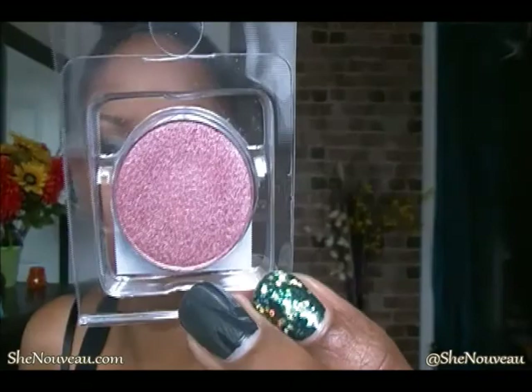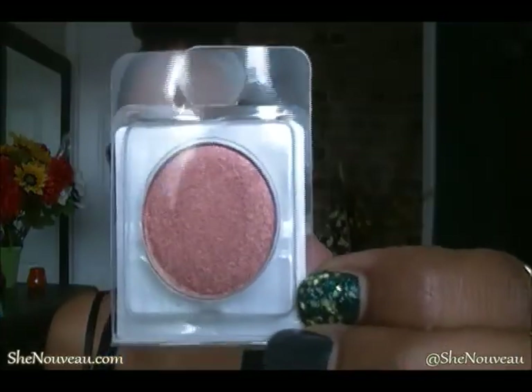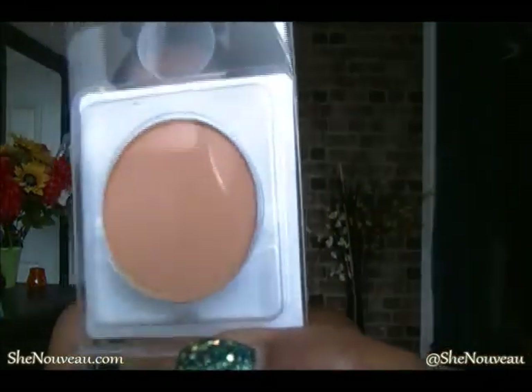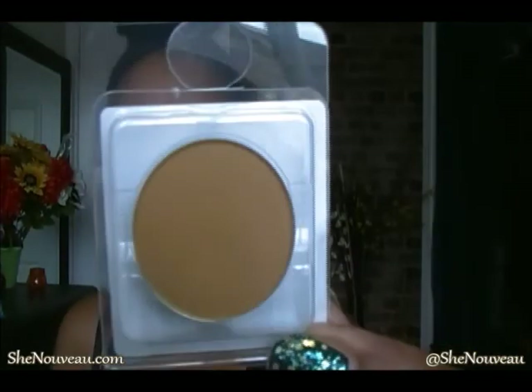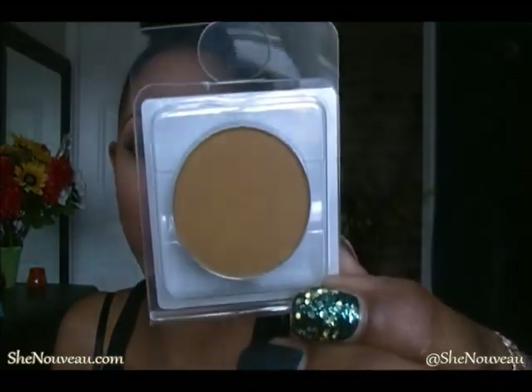Last but not least, I got some eyeshadows from Coastal Scents during their dollar sale. The first one is Mauve Frost. Next is October Fest — one of my favorites from Coastal Scents. Harvest Brown and October Fest are my two favorite browns from them — if there are two browns I'd recommend picking up, it's those two. I also got Peachy Copper, Pumpkin Pie, and Fool's Gold, which is a mustard-brownish color — very unusual, and that's why I got it.